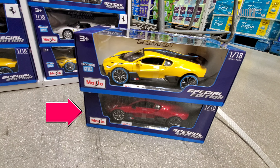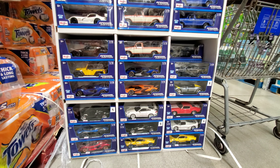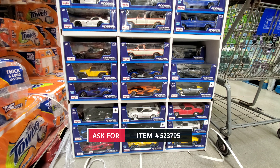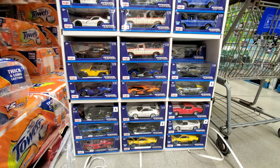For you guys that are not finding them in your local Sam's Club, just ask at the front and they should be able to help you out — maybe you'll get lucky like I just did. All right, I'll talk to you guys in the next one.